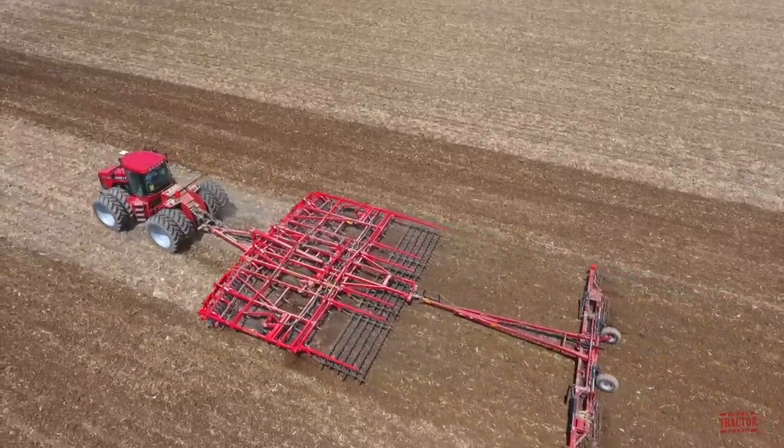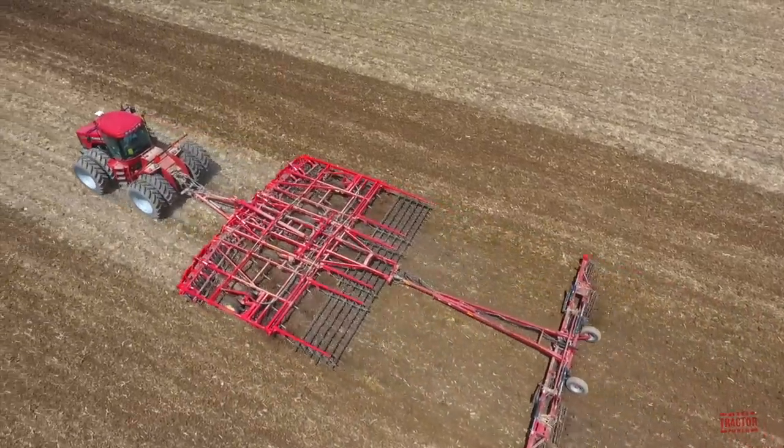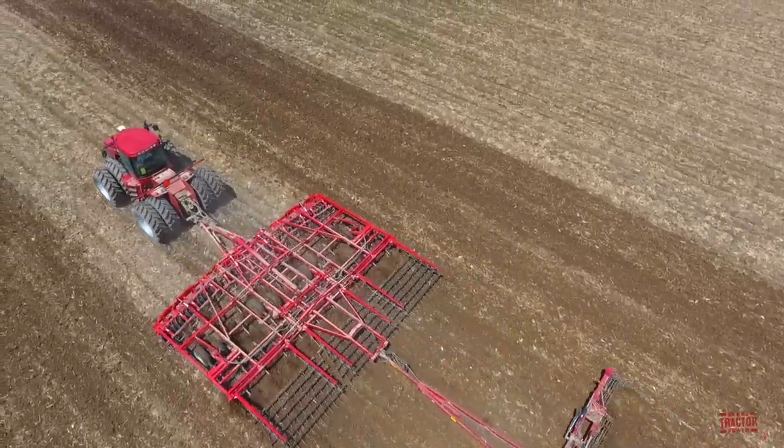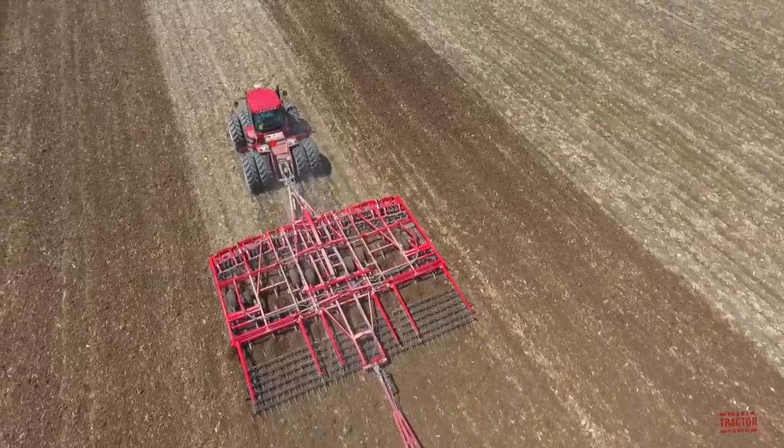The 335 Steiger features two different transmission options. It was available with a full power shift transmission featuring 16 forward and two reverse speeds. A gear transmission was also available with 24 forward and six reverse speeds.